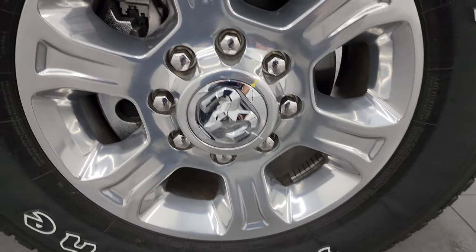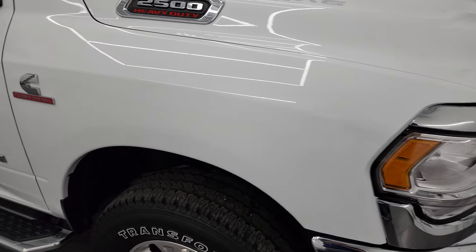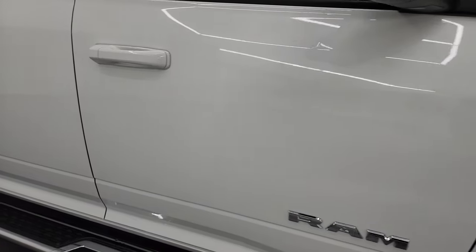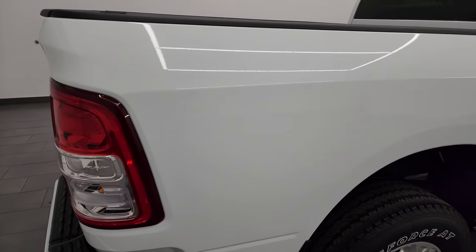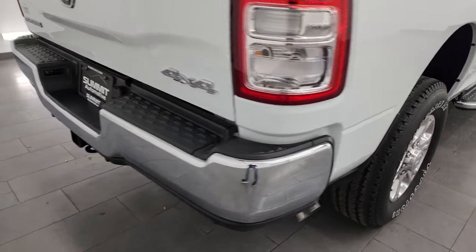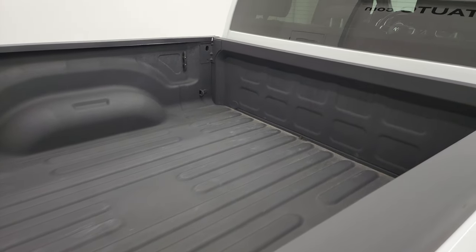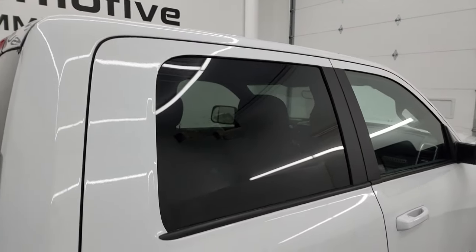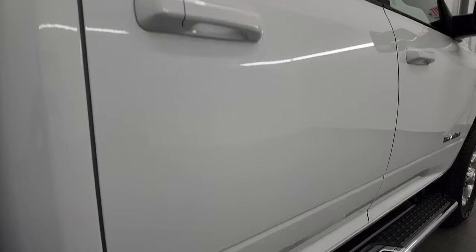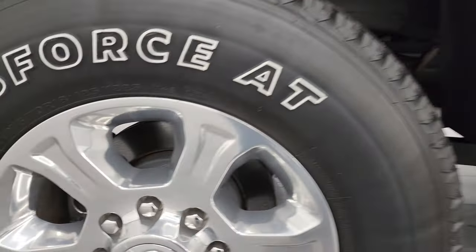Passenger's side front wheel — no scuffs or scrapes on there. As you go down this side of this 2022 Ram 2500, take note of how clean that body is, how reflective and mirror-like that paint is. The body is absolutely perfect, no dents or dings. I take these HD videos so if you're far away or cannot make the trip down but you're still interested, you can see the truck, hear the truck, and have confidence before you even get here — no surprises.